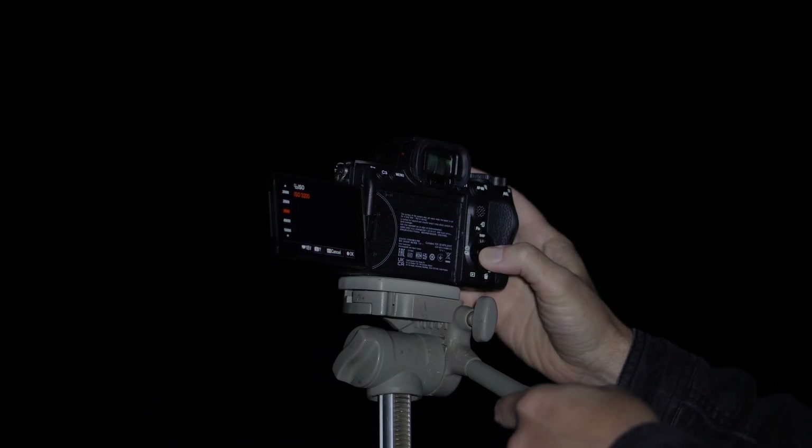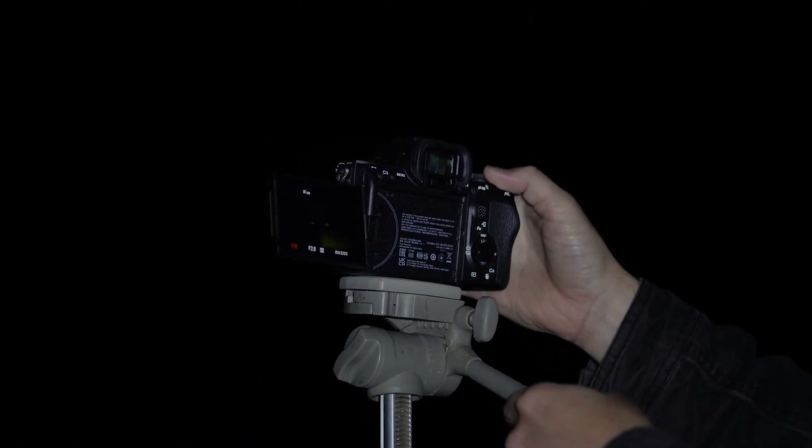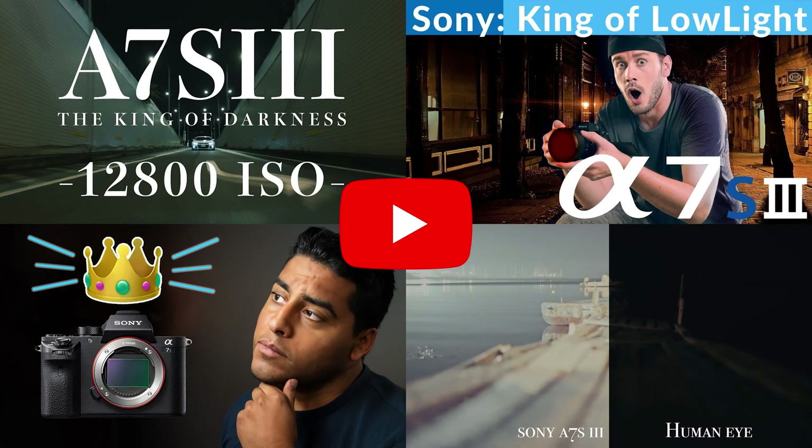As you guys know, I've shot with both in the past, but this was my first real hands-on night shooting experience with the S model, something I've been excited to try out for a while. If Sony is the king, then the A7S III is the crown jewel — if these thumbnails are to be believed. Well, we're going to find out.